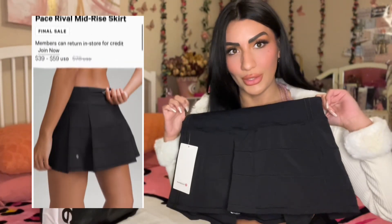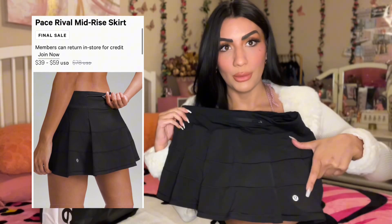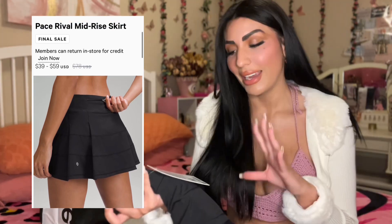Also at the outlet I found this really nice little skirt. It has a little zipper in the back and the Lulu emblem right on it. I love how it's pleated. I got this in a size 6 because it ran a little large. This is the Pace Rival Mid-Rise Skirt.